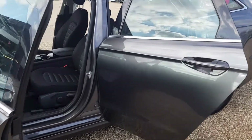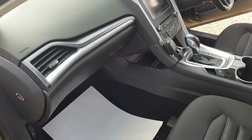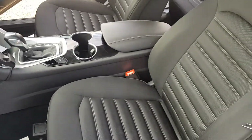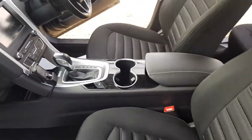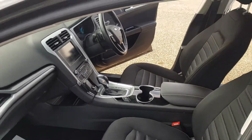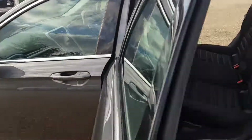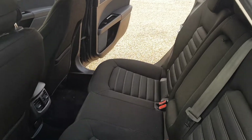Inside the car, very nice and tidy as you would imagine. Seats are in excellent condition. It's an automatic car. In the back, again very clean and tidy as you would imagine.